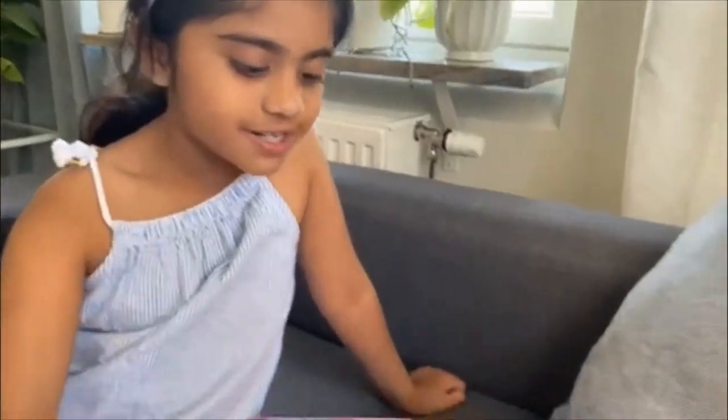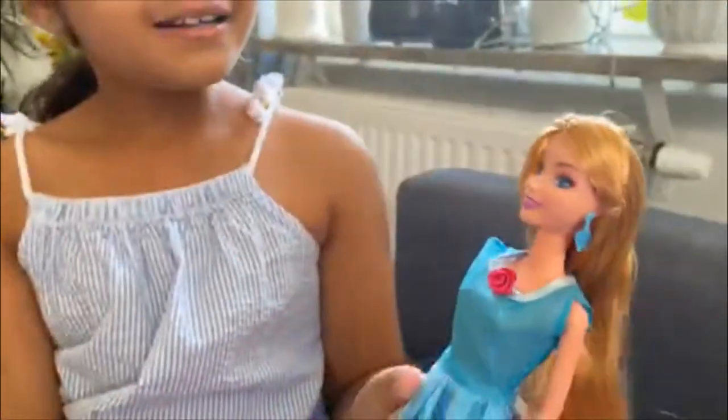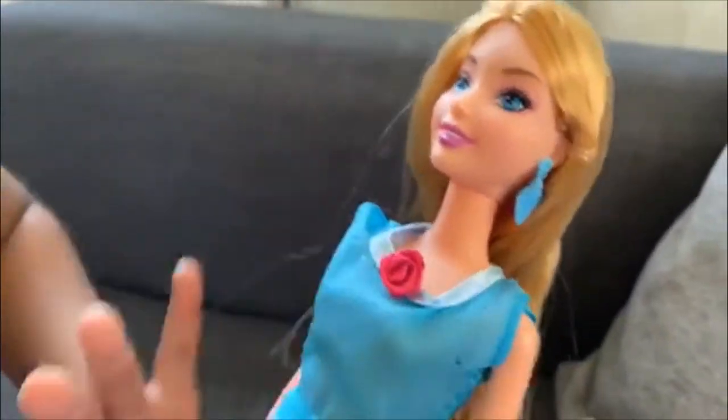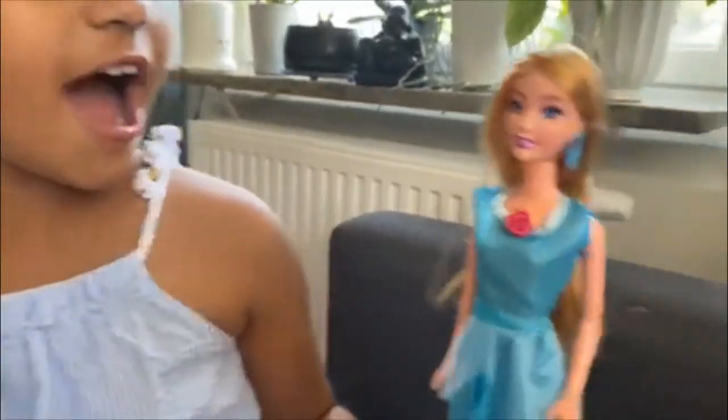The first one is Cinderella. Look at her golden hair, a blue dress that matches her earrings, and a cute little rose. And all have the same shoes. Wow!